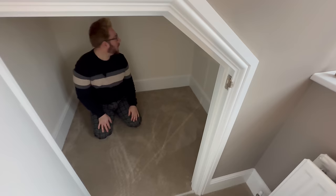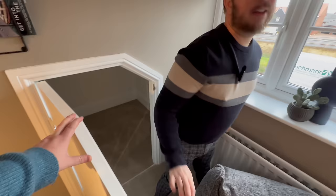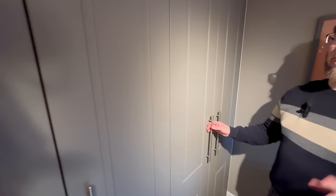Upstairs it's underfloor heating downstairs and radiators up. And then we've got the huge built-in wardrobes — they are extras but you can choose all sorts of different doors. There's a clothes rail with a shelf above and it goes all the way down. Lovely.